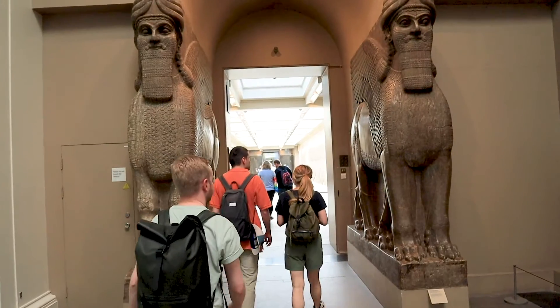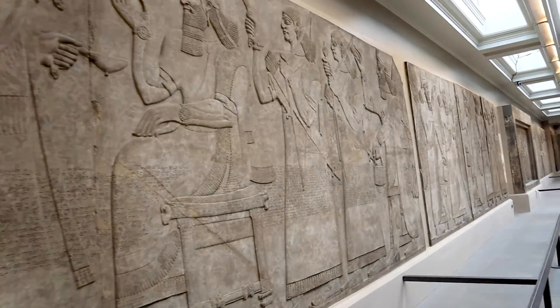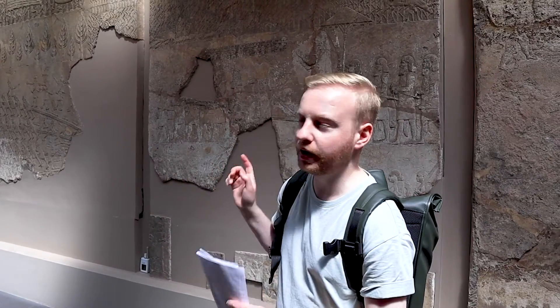One of the ancient civilisations around during the period of the exile is the Assyrians, and you can see some of their artefacts behind me here. The things you can see are from Sennacherib's palace, who was the Assyrian king that came and took the northern tribes of Israel into exile about 100 years before the Judeans and people living in Jerusalem were taken into exile later.